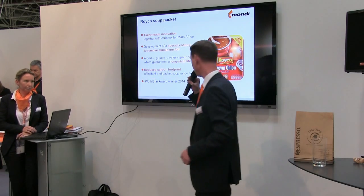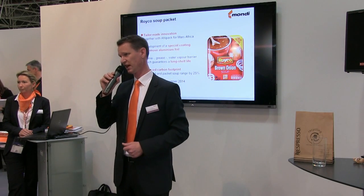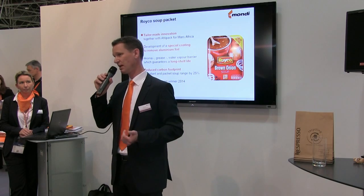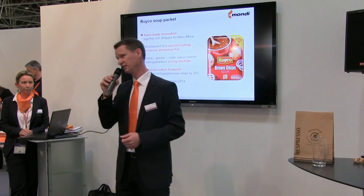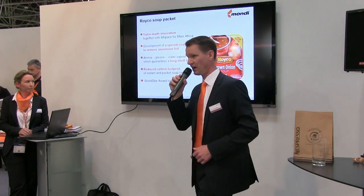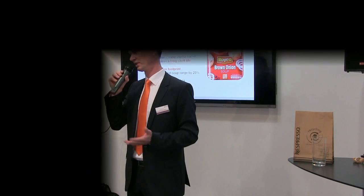We've done the calculation and the carbon footprint of this bag is reduced by 25 percent. So again, we have a very sustainable solution to reduce the carbon footprint of this product. This product has been in the South African market since 2013. I'm very proud that this year, 2014, we are going to win the World Star Award, and on Tuesday this product will receive the prize from the World Star.